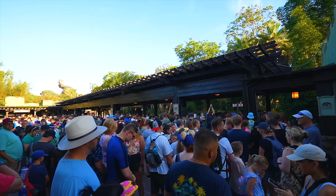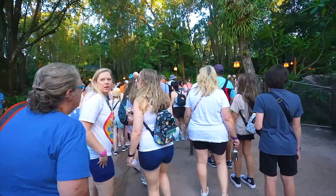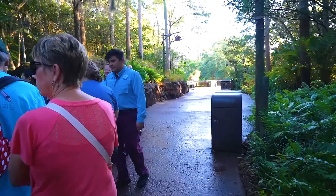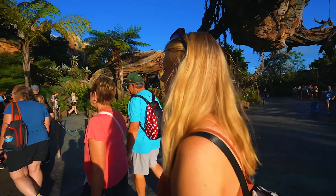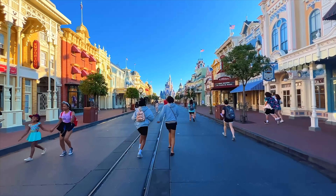Most of you guys know how important rope drop is, but what's even more important is early entry for those staying at a Walt Disney World Resort. You get 30 minutes of extra time inside one of the Disney parks of your choosing before the park opens. Early entry, if you're staying at a Walt Disney World Resort, you need to take advantage of that. We're going to combine that one with rope dropping because it's essentially the same thing.